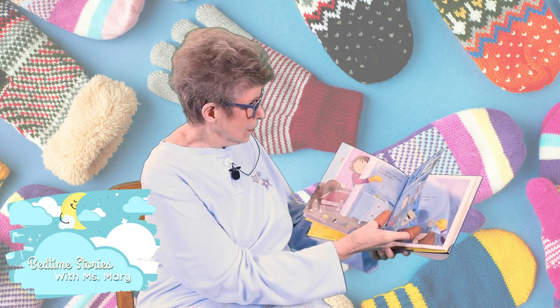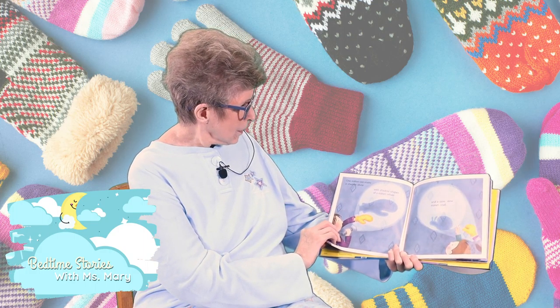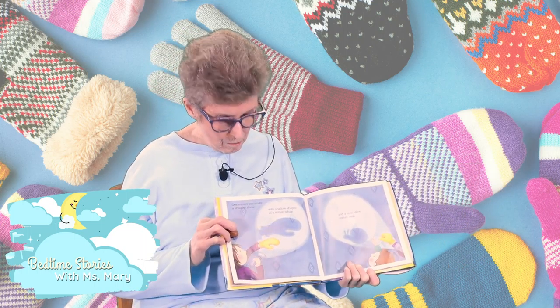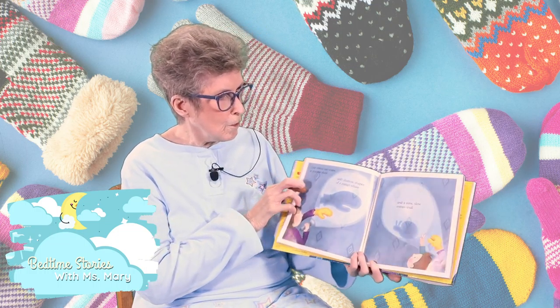Look at brother looking at his sister. One mitten can make a shadow show with shadow shapes of a mitten whale. Can you see the whale? Look at him. That's what you can do with your mitten — turn on the lights.